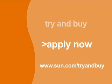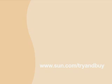Sign up for a free Sun Try and Buy product today, and see for yourself what a difference innovation can make.